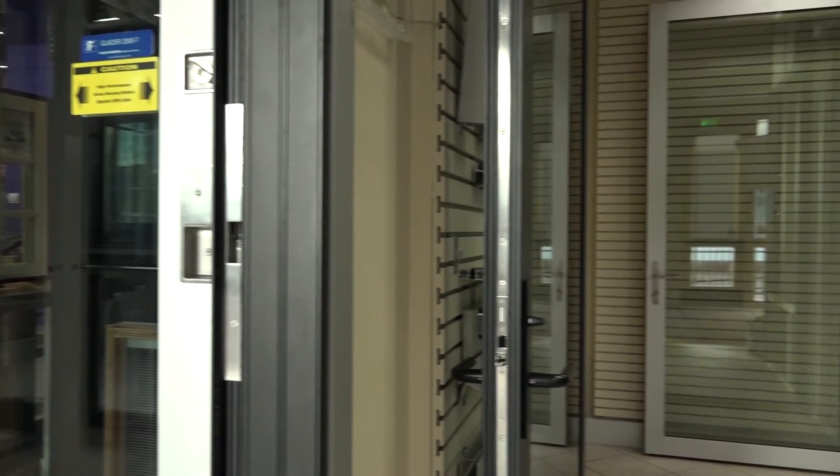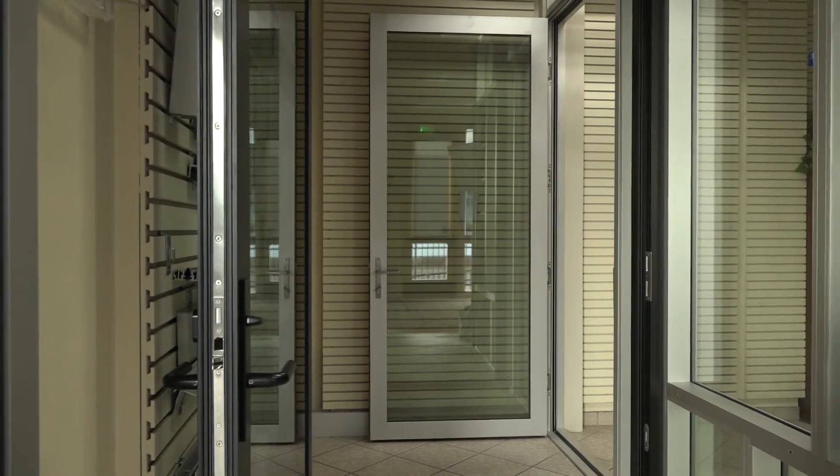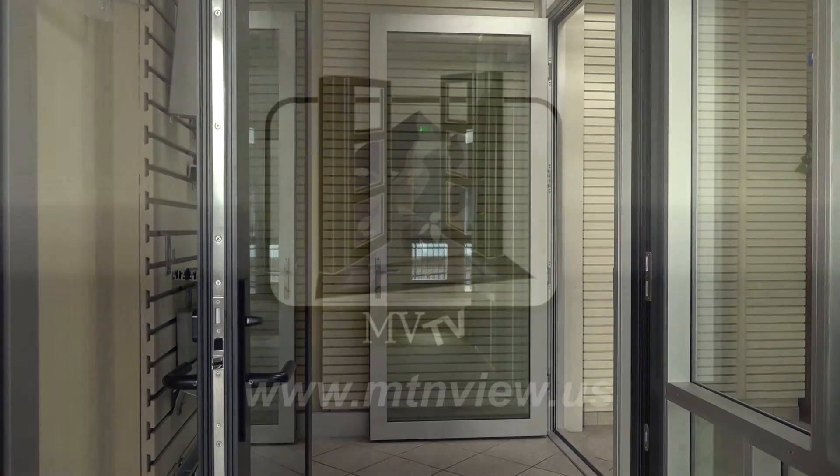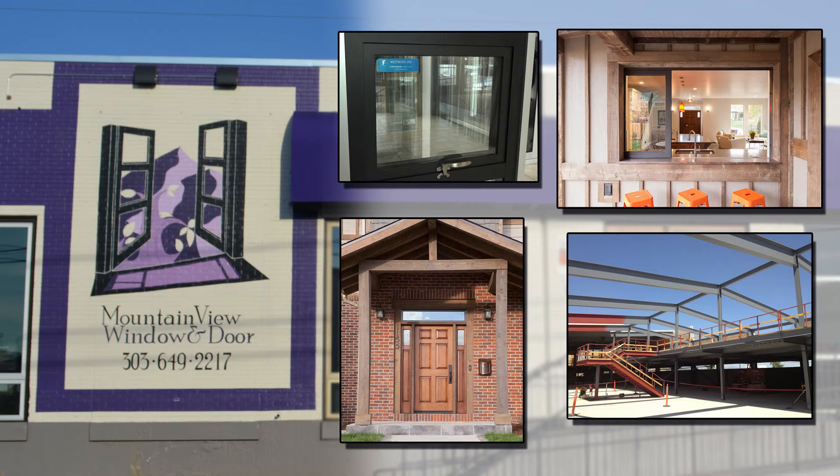We got the best showroom in the nation with all these different products as demonstrated here by Brett and I, so we look forward to talking about Fleetwood windows and doors. Click on any of these pictures to be redirected for more information.